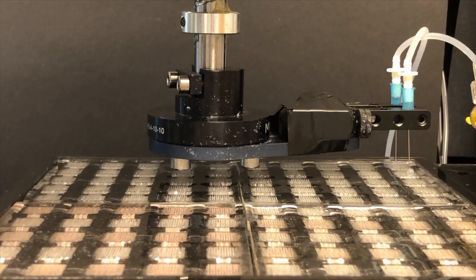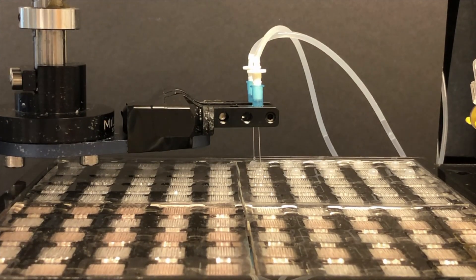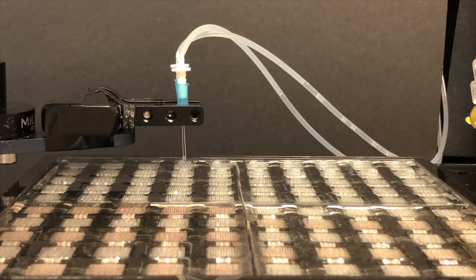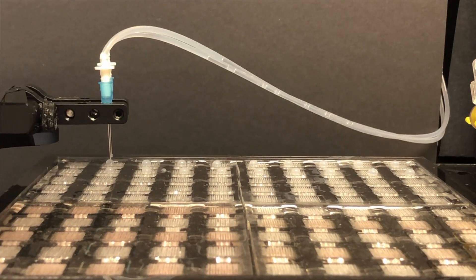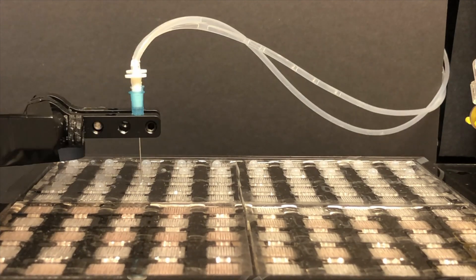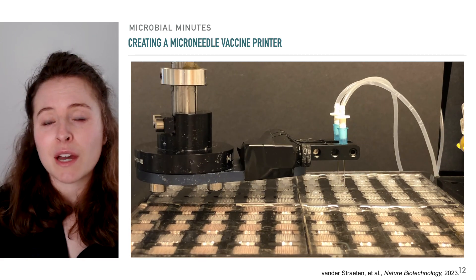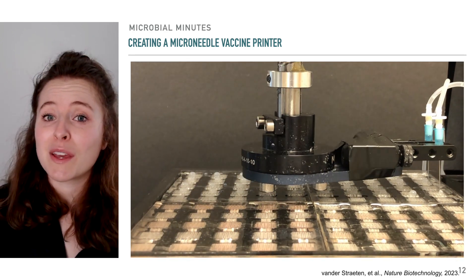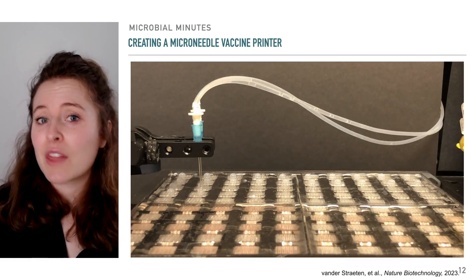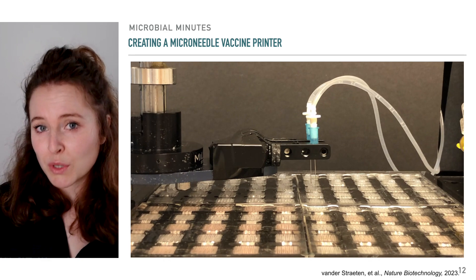As shown in this video, during printing, the ink is dispensed onto a mold with a vacuum. The vacuum sucks the ink into the microneedle molds. The ink is then dried, leading to microneedles about 1,500 micrometers, or 1.5 millimeters, tall. The printer produced 100 microneedle vaccine patches in 48 hours, a big step up from making a single patch at a time, and there are various ways the printer could be optimized to allow for more patches to be produced.